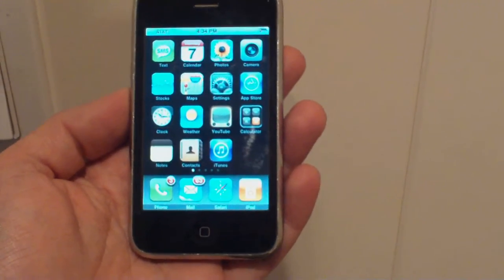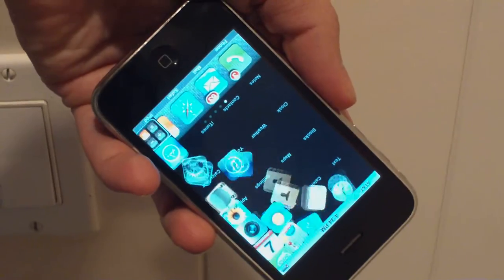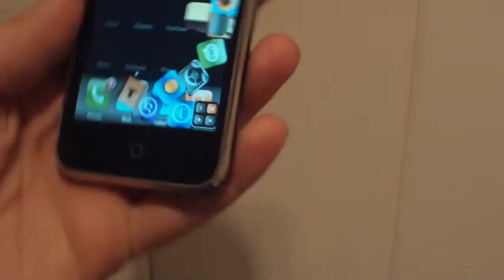This is a demonstration of an application called PhotoDrop. It just went on the App Store today. You tap on your screen and your icons fall to the ground. This is a bit of a prank you can pull on friends. The icons move around, and you can try to get them back in place and they'll lock in position.